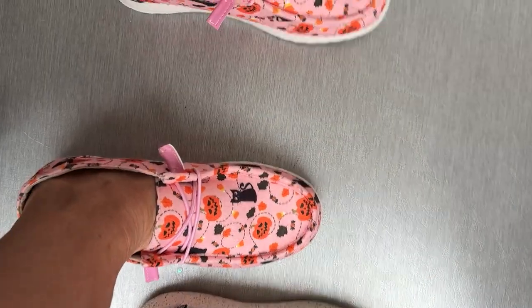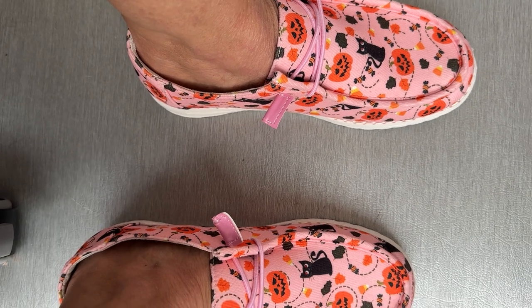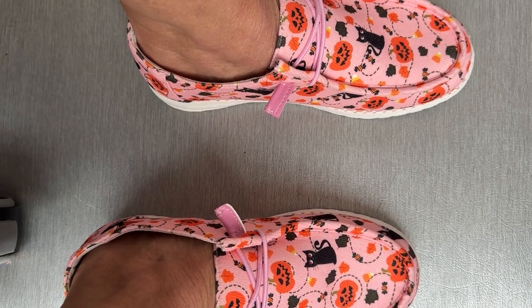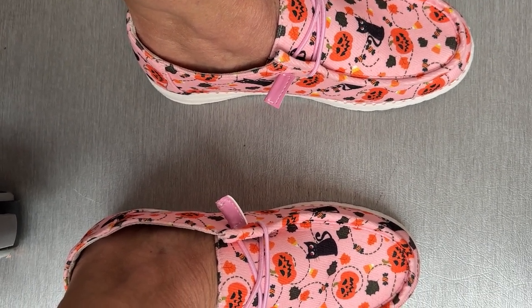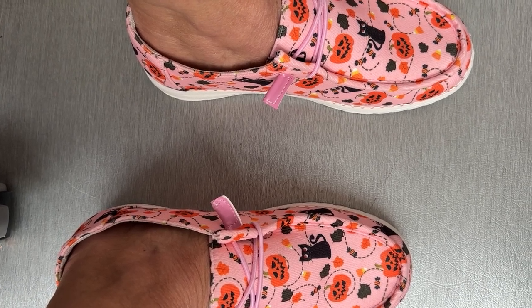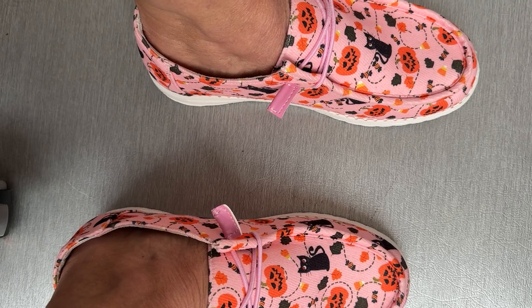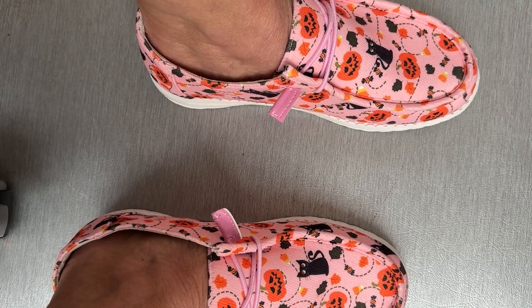I don't know how they're gonna last yet, but I'm gonna give them a shot. I just thought you guys might be interested — even if they only last for one Halloween season, I just thought it would be such a fun thing to have and wear. They also had Christmas styles and all different kinds.